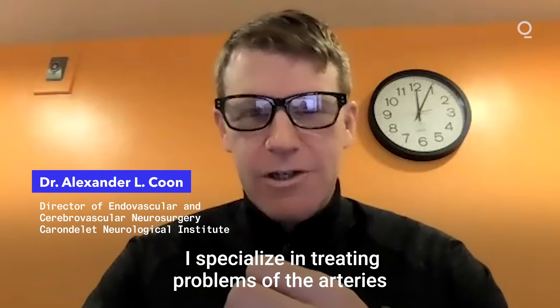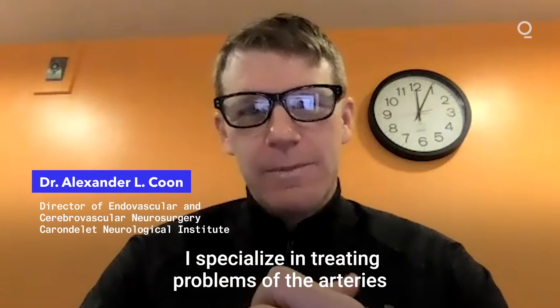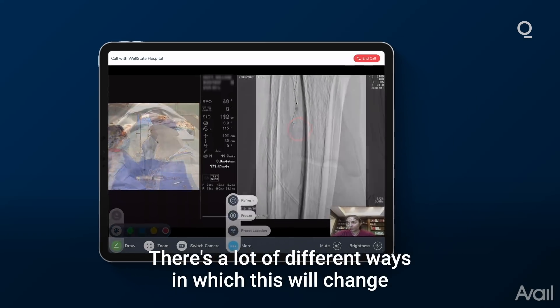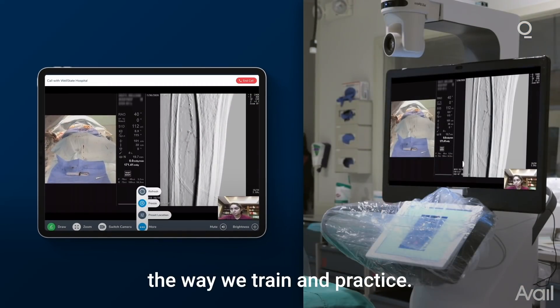My name is Dr. Alexander Kuhn and I'm a cerebrovascular and endovascular neurosurgeon. I specialize in treating problems of the arteries and veins of the head, neck, and spinal cord, but there are a lot of different ways in which this will change the way we train and practice.